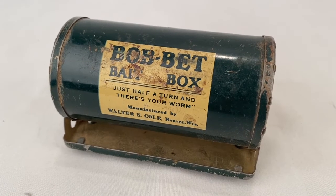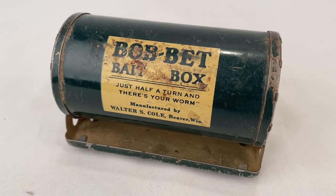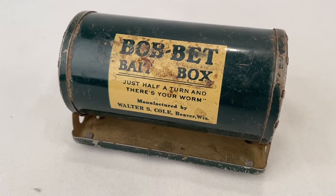Sold this vintage Bobette Bait Box — just half a turn and there's your worm. It sold for $13.00 plus shipping for a total of $22.42.